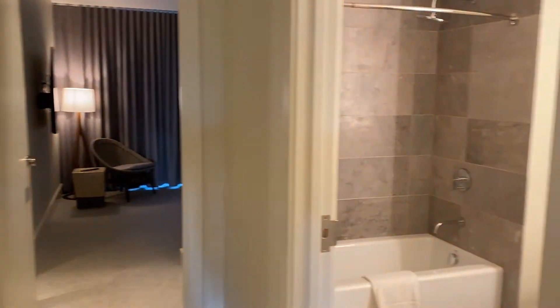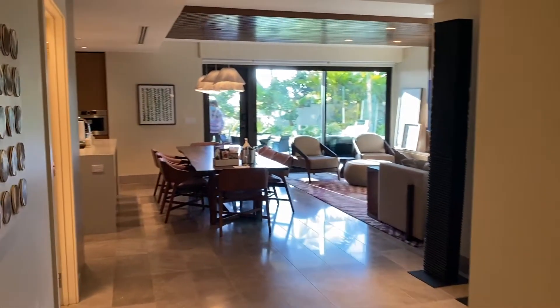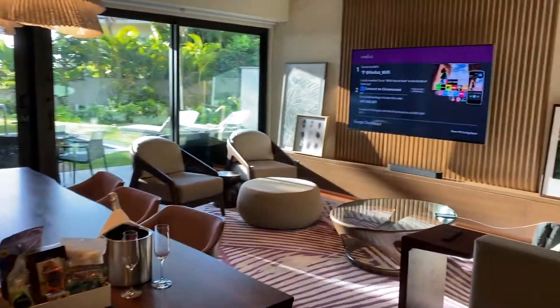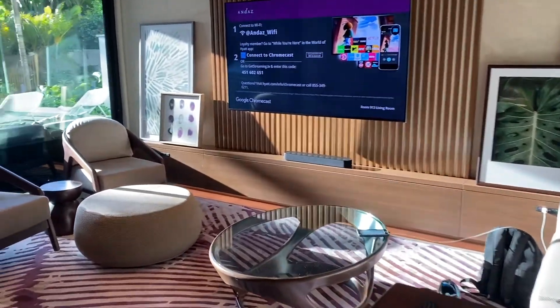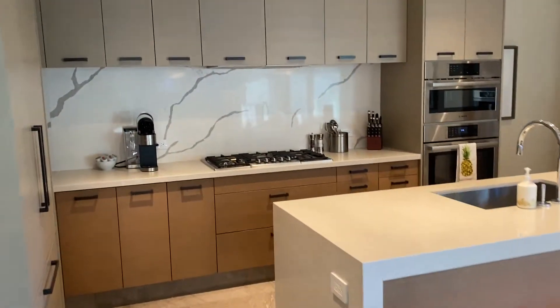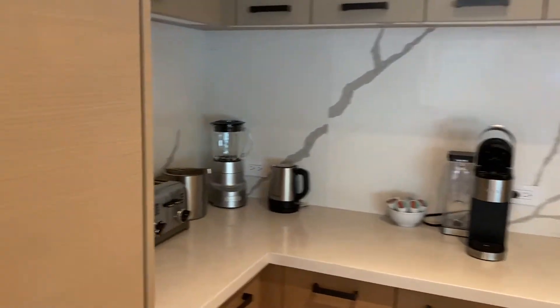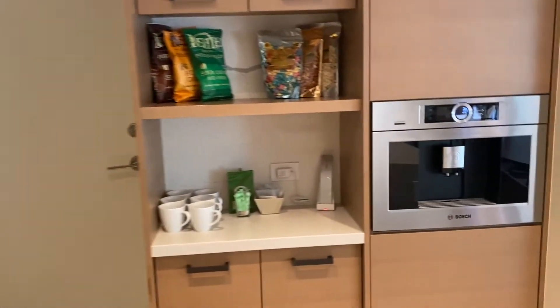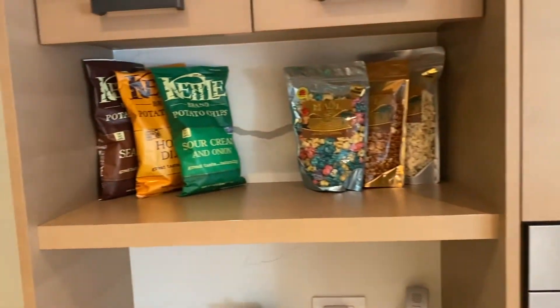We are going into Aliki, room 913. You walk in and you've got the living room, kitchen, dining area. You can see the TV and the chairs. Outside there's a plunge pool if you're on the first floor. All the cabinet space, stocked refrigerator. You've got your ovens and the Bosch coffee maker, and all the goodies and snacks.